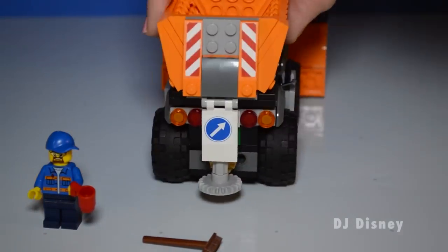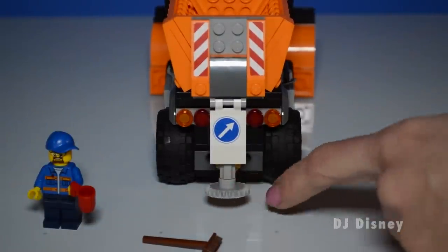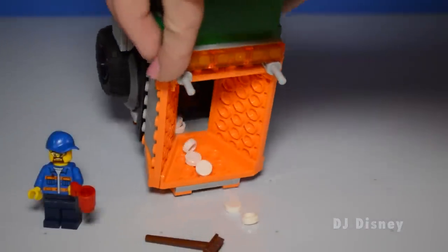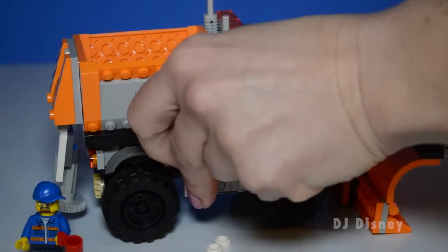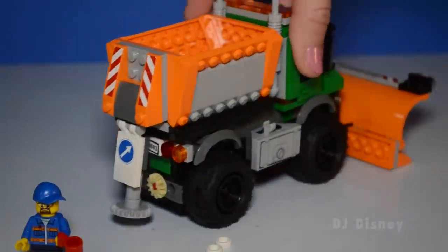Also use it to sweep whenever you need to. And the back contains the salt dispenser — it rotates dispensing the salt all over. And inside we have lots of snow that we've collected. The shovel tool attaches on the other side of the truck, and of course it comes very handy when dealing with snow.